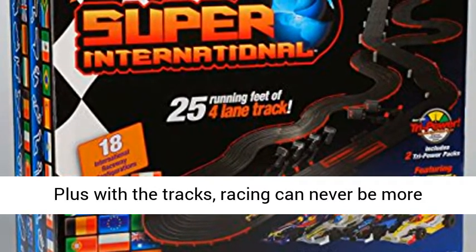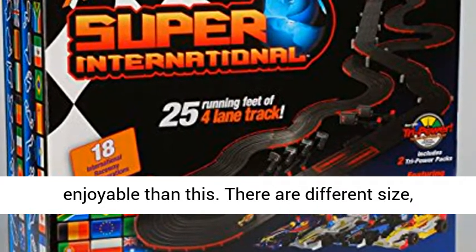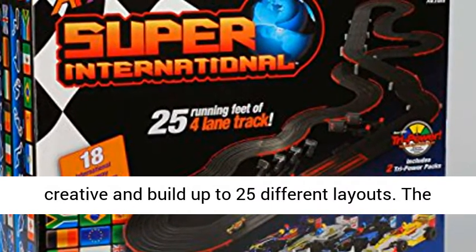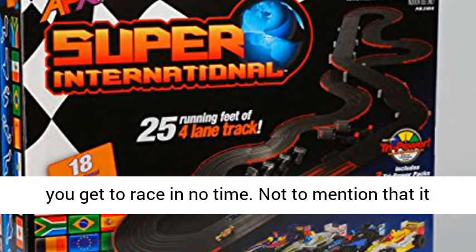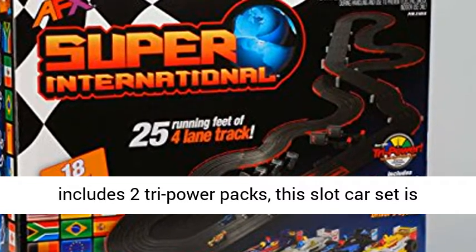Plus with the tracks, racing can never be more enjoyable than this. There are different size curves and straight pieces that allow you to get creative and build up to 25 different layouts. The whole thing is very easy and fast to assemble and you get to race in no time. Not to mention that it includes two tri-power packs, this slot car set is simply amazing.